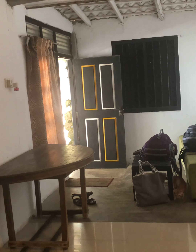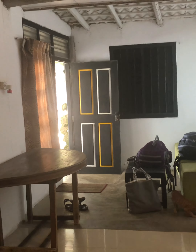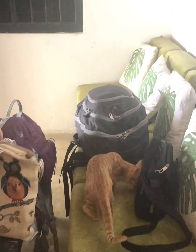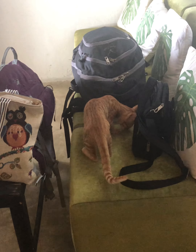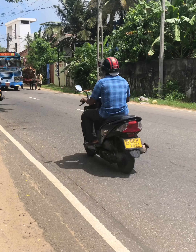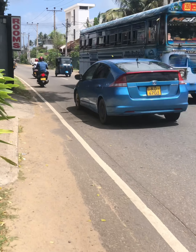And maybe $15 — no, $14 for this one. And it comes with its own cat! The road outside is as crazy as ever.